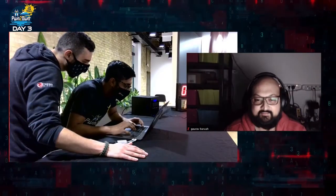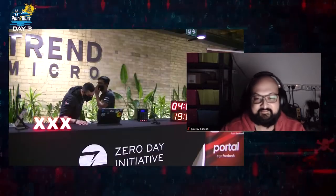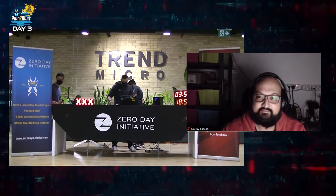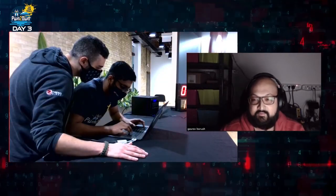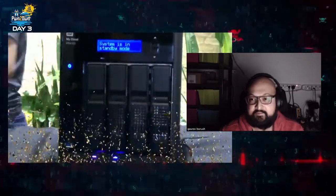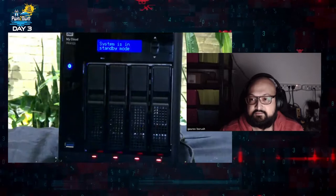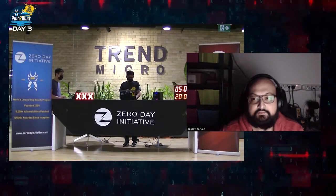Pwn2Own newcomer Guarif Barua targeted the Western Digital My Cloud Pro series PR4100. We've got the root shell — so we do have a root shell. He was able to demonstrate getting a root shell on the device. However, the bug he used had been previously reported during the contest. He still earns one point towards Master of Pwn.